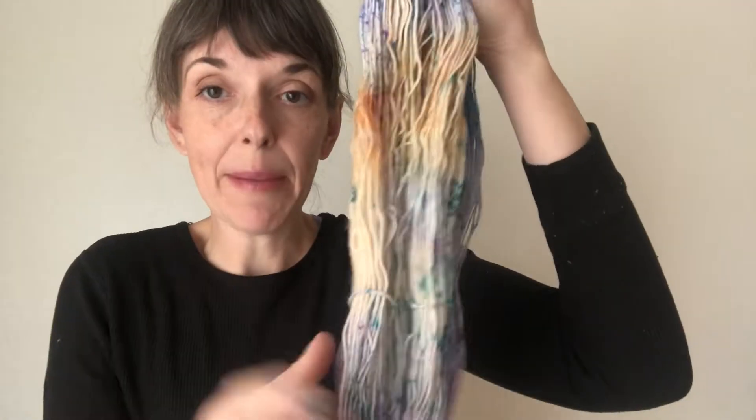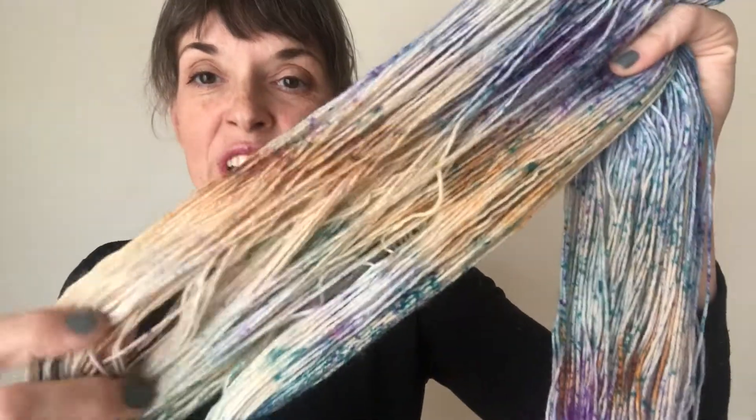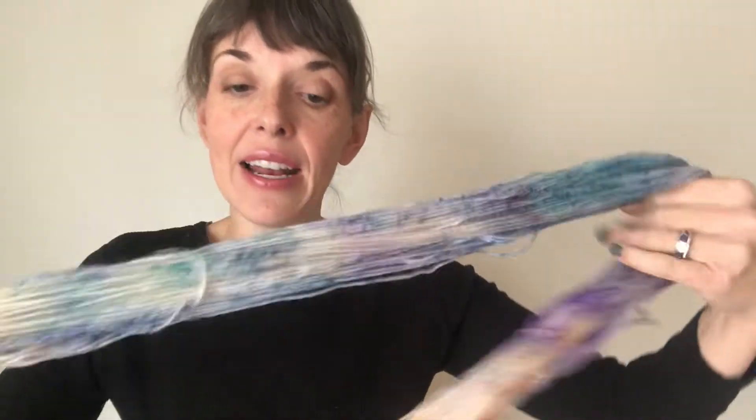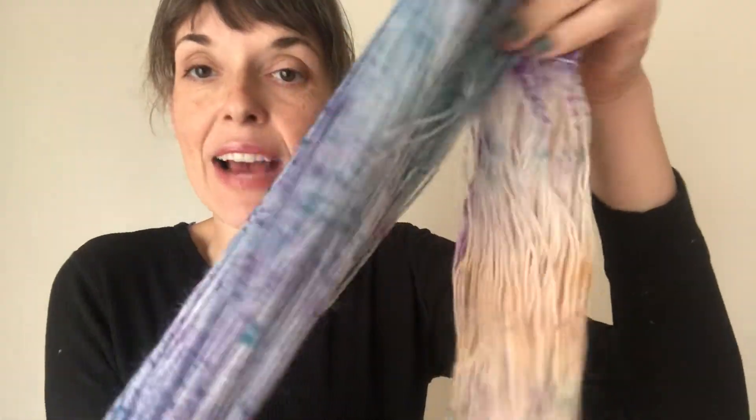Everything goes into a happy dye bath to start. This color is called Happy Dye Bath — it's going to be this real pretty warm orangey yellow. After that is fully absorbed to its full potential on the skein, I come back in and do all this speckling. I really try to make a conscious effort to move the skeins around and to have speckles throughout, so you can see this great color.